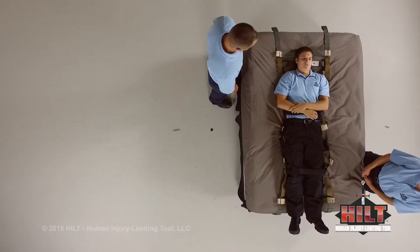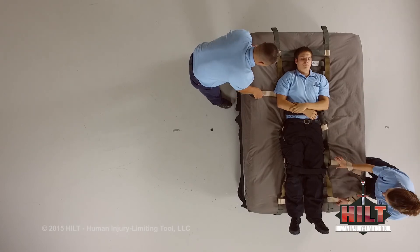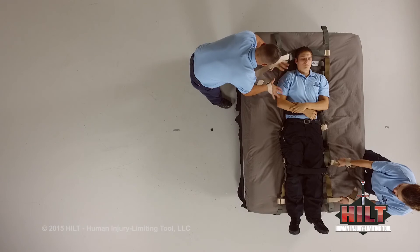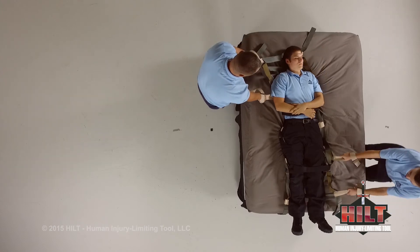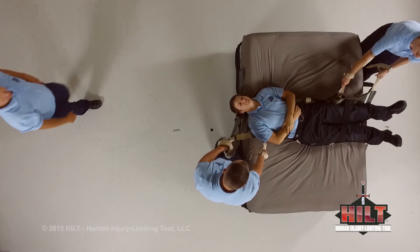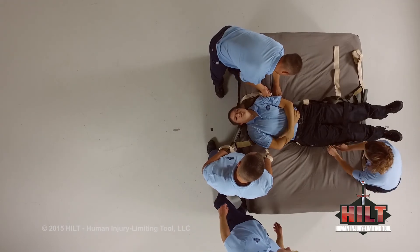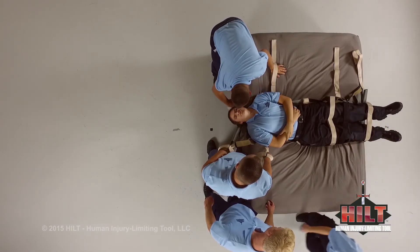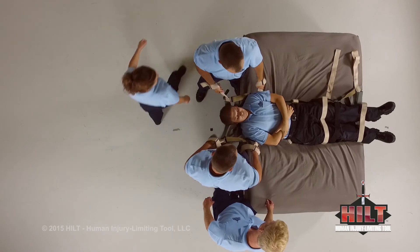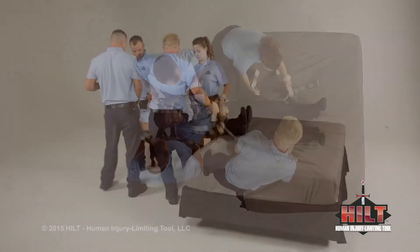To transfer a patient from the side of the bed and carry in a supine position, load the patient onto a full-length HILT. On one side, deploy the first and second sets of extenders at the patient's upper body. On the opposite side, deploy the first and second sets of extenders at the patient's lower body. Working in unison, pull in opposite directions to pivot the patient in the bed. Deploy extenders on opposite sides from those first deployed. Two attendants near the head insert hands into handles and in unison pull the patient from the bed until the patient's waist is near the edge. Two more attendants insert hands into the remaining handles and in unison all attendants fully transfer the patient from the bed.